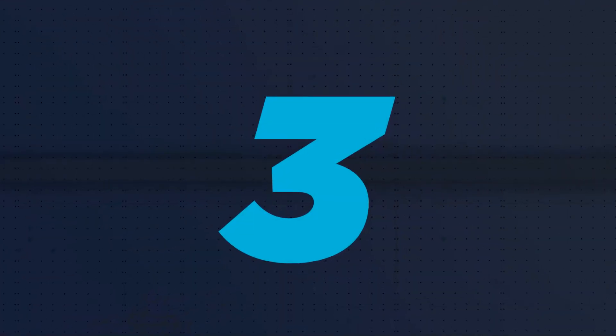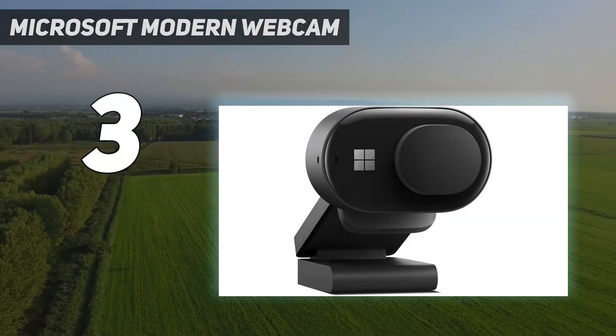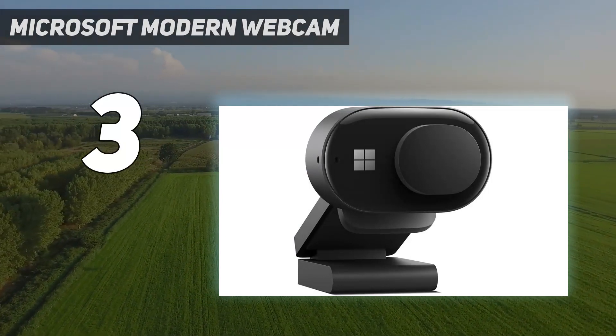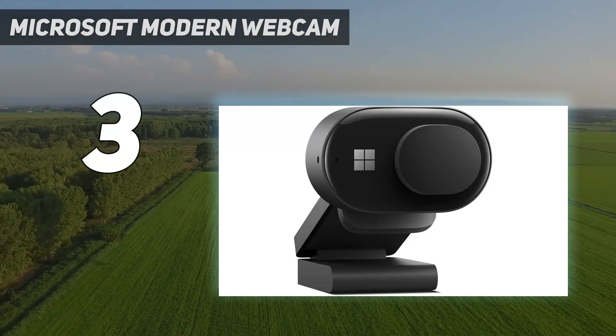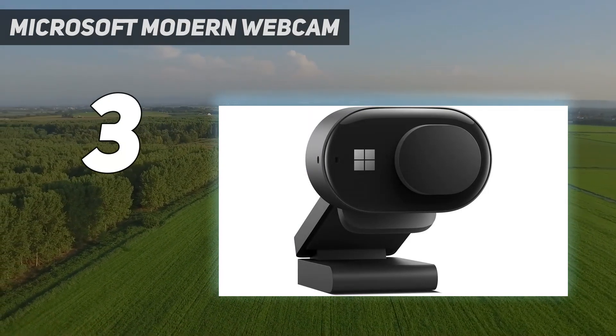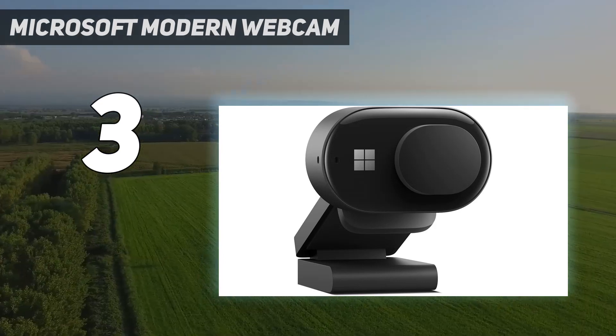At number 3: the Microsoft Modern Webcam. The Microsoft Modern Webcam is cheaper and more readily available than everyone's favorite old standby, the Logitech C920. Plus, the Modern Webcam has more features and offers better color reproduction than its 12-year-old competitor.